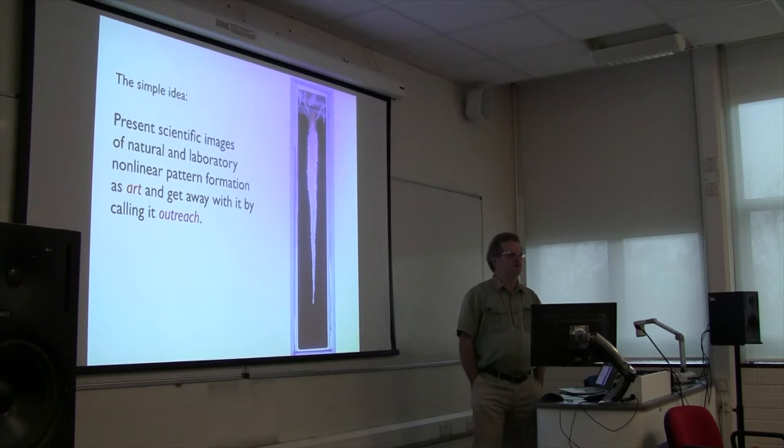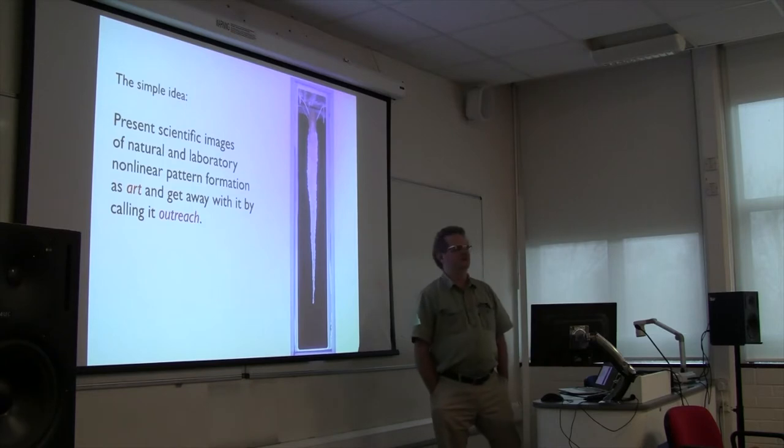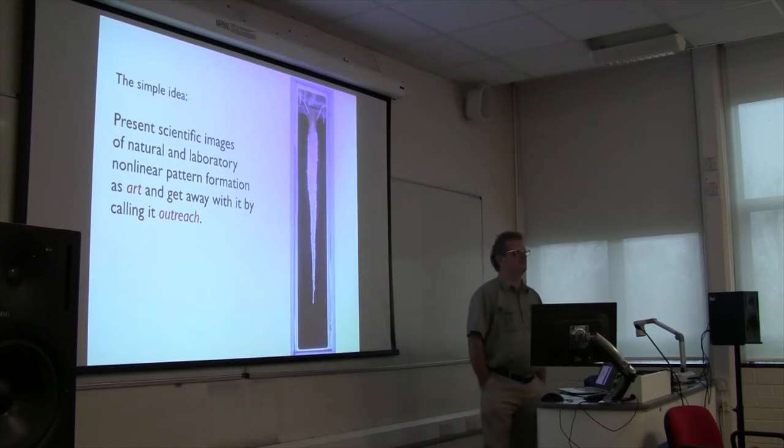I claim that the things we do in pattern formation have their own aesthetic appeal and I can simply repackage them and use them as art. Whenever I'm speaking to art people, I basically say this is art. When I'm speaking to science people, who are always a little worried about this kind of thing, I use a special word - and that word is outreach. If you say 'what I'm doing is outreach,' then they're okay with that, because outreach is a kind of license to do anything that isn't really scientific but engages the public somehow.